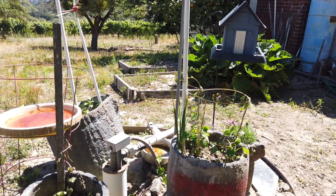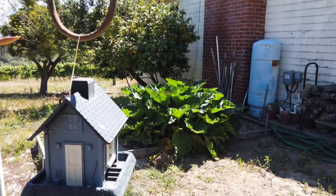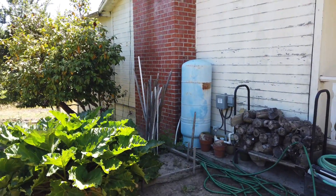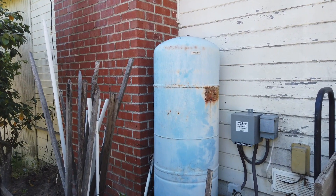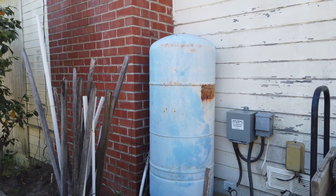No tanks, no anything — it's got its pressure tank over here, so I don't think water's going to be an issue at all. That looks real good.